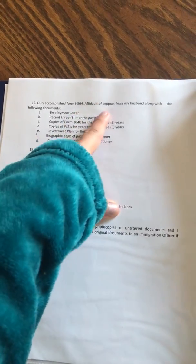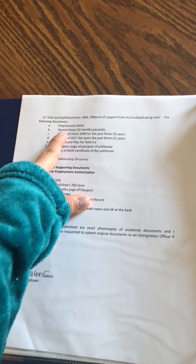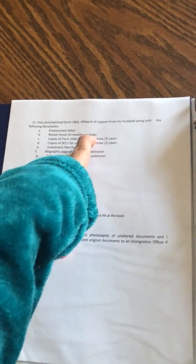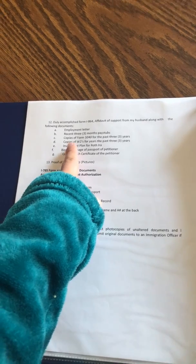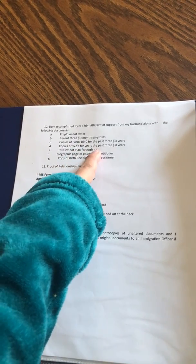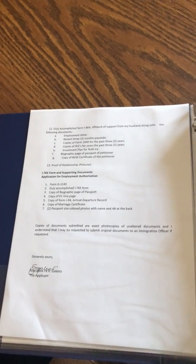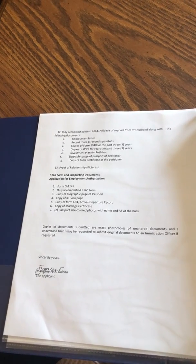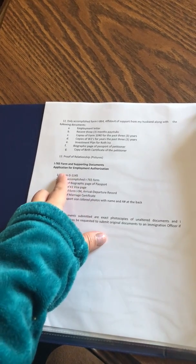Then the I-864 affidavit of support: employment letter, recent three months pay stubs of your husband, copies of Form 1040 for the past three years, copy of W-2 for the past three years, investment plan, biographic page, copy of birth certificate, and proof of relationship if you have pictures.